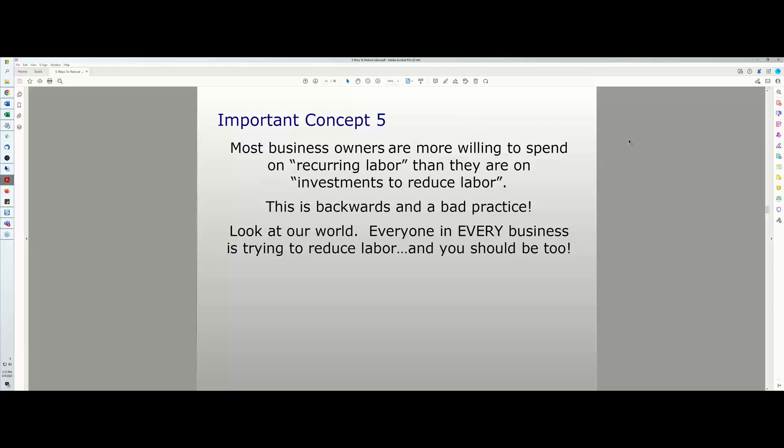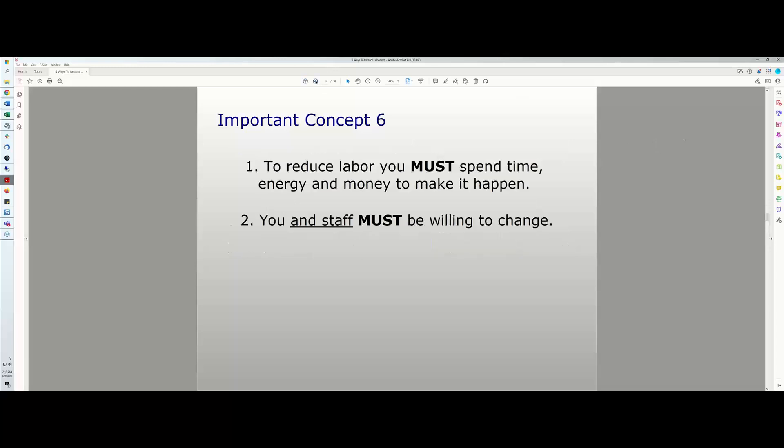Our industry has been woken up the last couple of years to the fact that these businesses have too much labor in them. Post-COVID has made the need for labor reduction much more urgent. If you want to reduce labor, here is important concept number six: you must spend time, energy, and money to make it happen. Reducing labor doesn't just happen organically — in fact, as you run a business you tend to add labor.